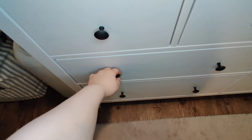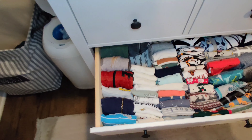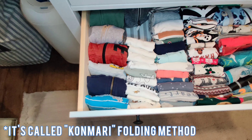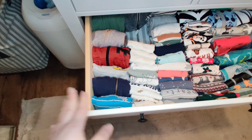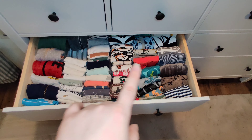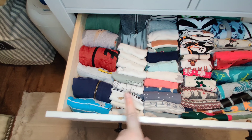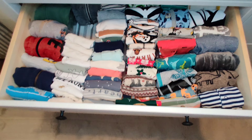Going on to the next drawer — I just have all of his clothes. I use a specific folding method that I'll link in the description box down below just in case you guys would like to learn how to fold like this. This first row is his sweaters, second row is his onesies, this is long-sleeved onesies. These I absolutely love.